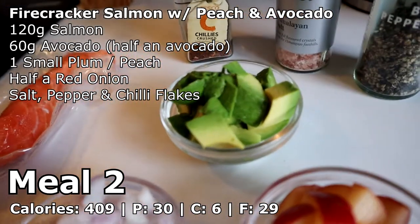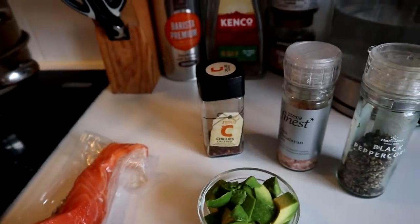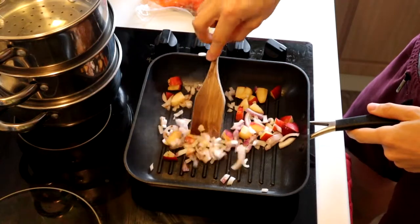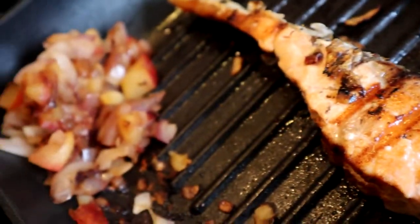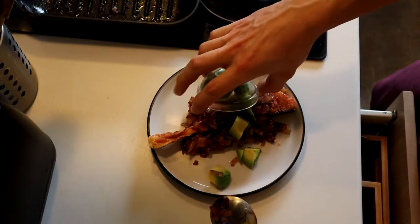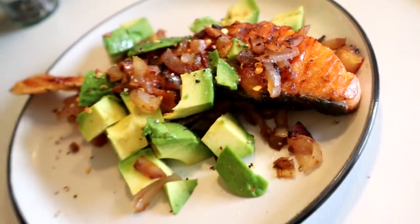So for meal number two we have some salmon, avocado, peach — or plum in this case — and some red onion. We also have, for taste, some chillies, salt and pepper. These recipes might not make complete sense because I'll make them up as I go along, but they're going to be great — just to let you guys know. Alright, let's do a quick taste test of meal number two.